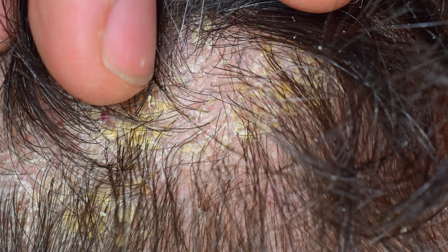Mild inflammation is not clinically visible, but it is manifested by dandruff that is yellowish in color because of the sebum component.